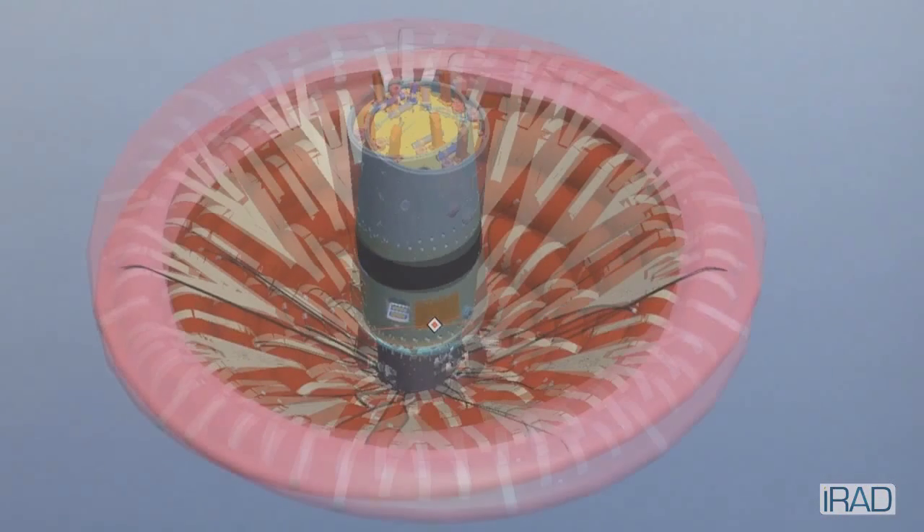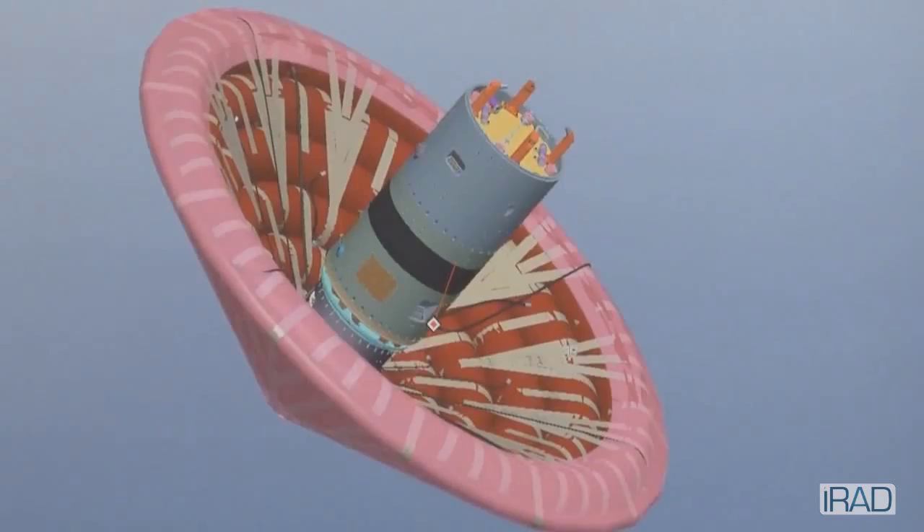Presently, we're working on deforming the aeroshell, computing aerodynamics for that, and going to try to design control laws for that one and see if it works in a similar way.